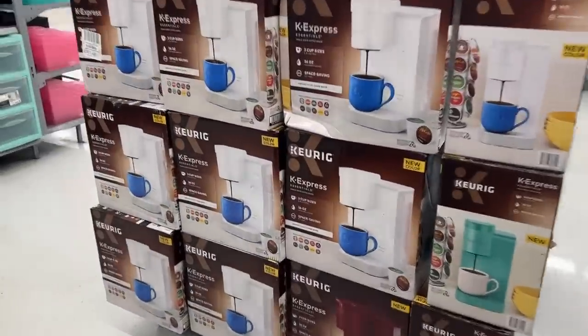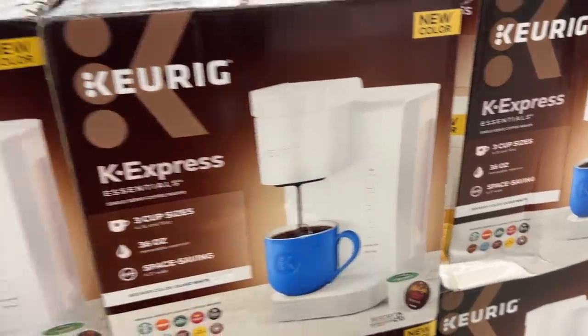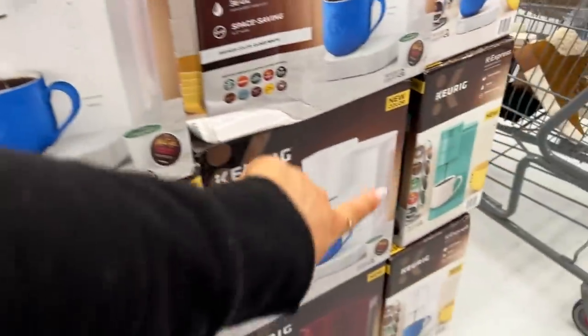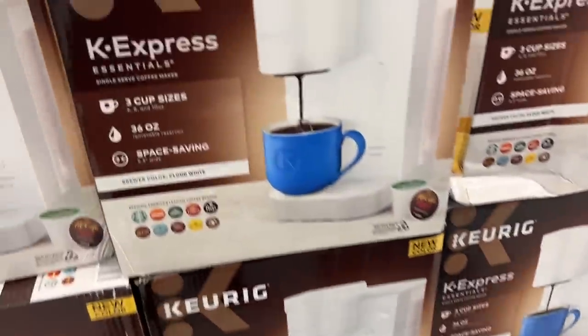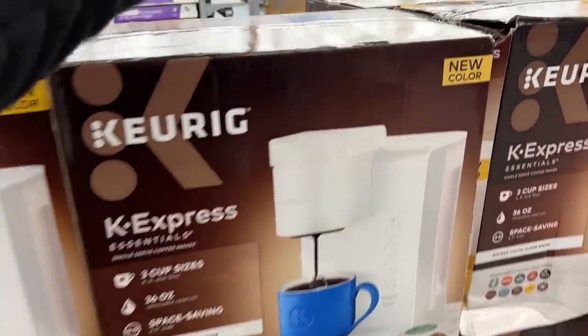A lot of you messaged me that you missed out on the Prime Day deal for the Keurig K Slim — this is the K Express, which I believe has a little bit bigger water tank. This is only $60, a really good price. They have it in white, teal, and red. Definitely keep this in mind for your college student or anyone in a small space.